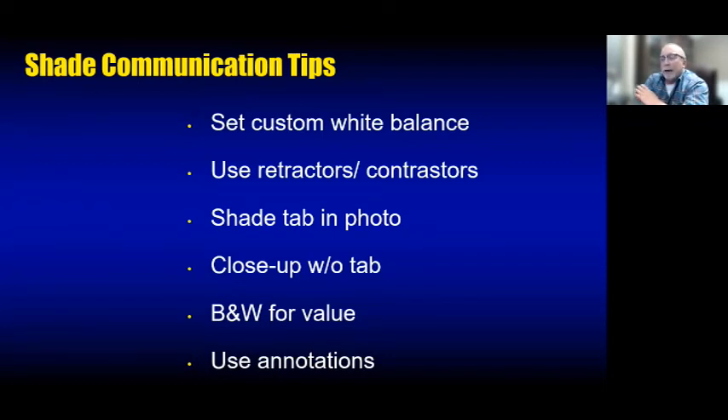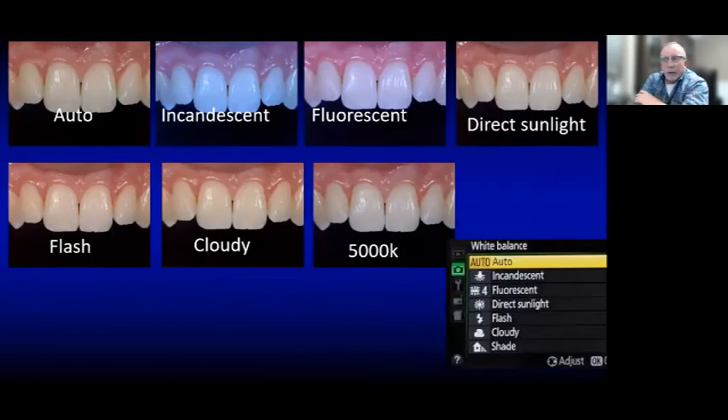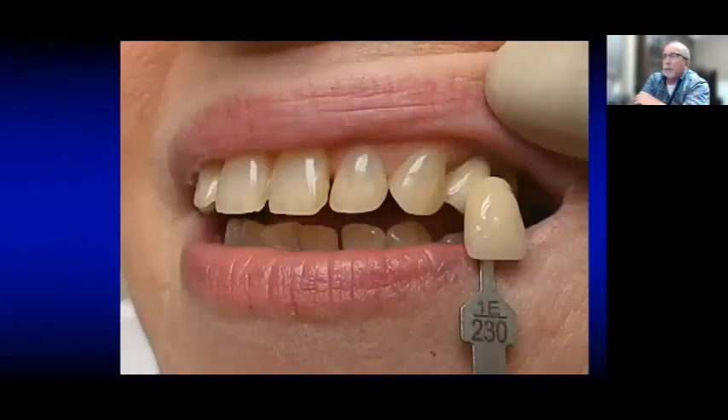On camera settings: white balance orients your camera to its surroundings, so if you change operatories or the light coming in changes, always reset your white balance. I love retractors and contrastors. When taking a shade, always put the tab in the photo — but also take a close-up without the tab. Send a black-and-white image with the lab for value assessment; the lab can convert a color photograph to black and white digitally.